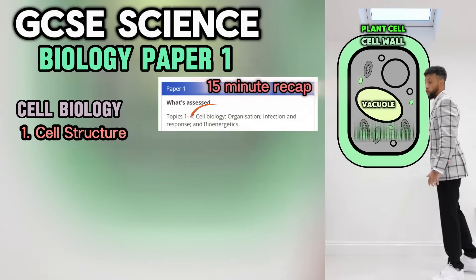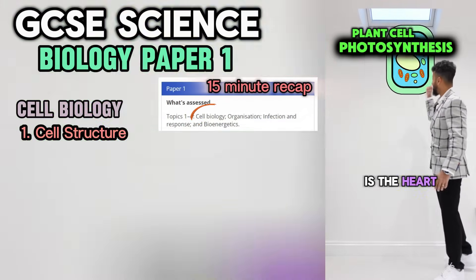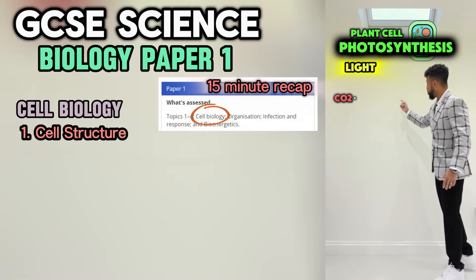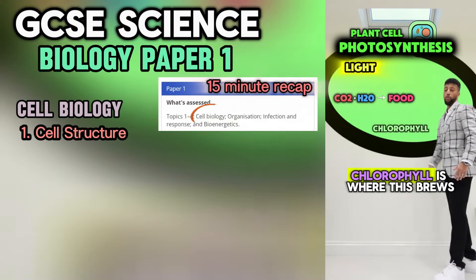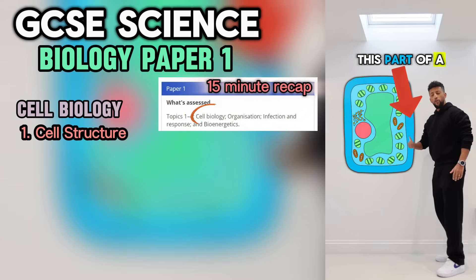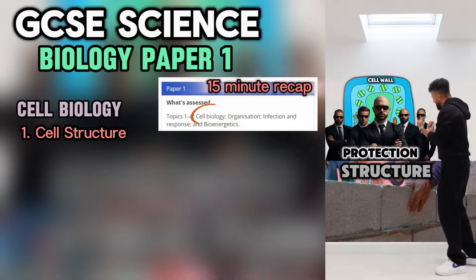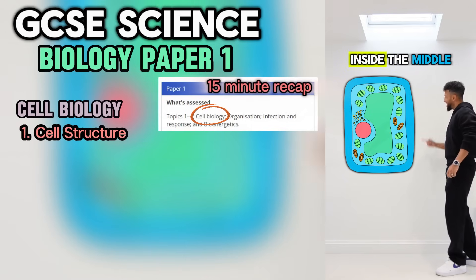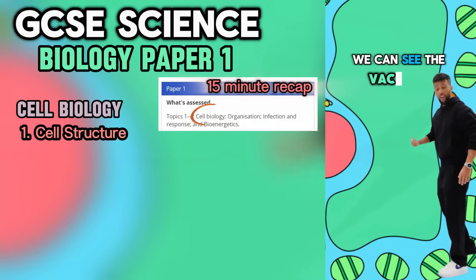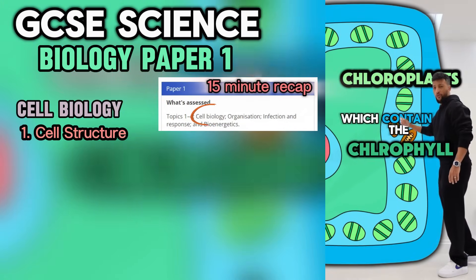Cell wall, vacuole, chloroplasts — those three are specific to plants. Photosynthesis is the heart, takes in light and CO2, combines with water then makes food. Chlorophyll is where this lives, alongside glucose comes O2. This part of a plant cell we call the cell wall, it gives structure and protection overall. Inside the middle we can see the vacuole and chloroplasts which contain all the chlorophyll.